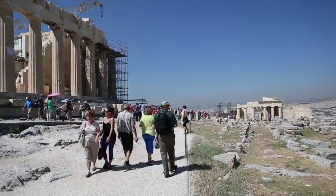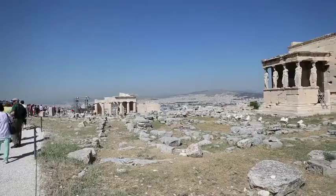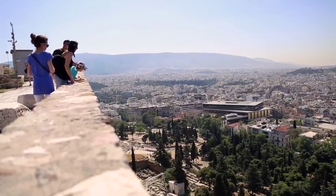The Acropolis as we see it today was built following the Athenian victory over the Persians. It was a time for growth, prosperity, and the establishment of democracy.